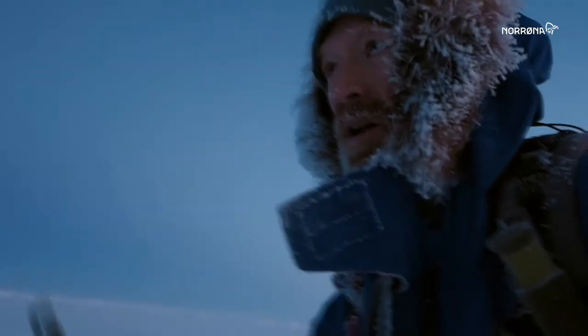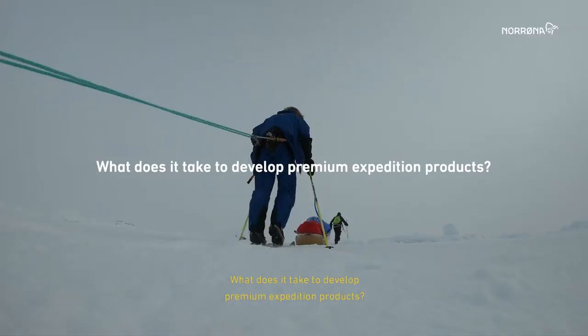What does it take to cross a pole? What does it take to develop premium expedition products?